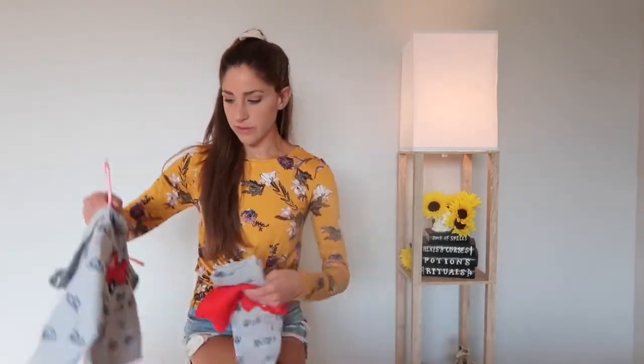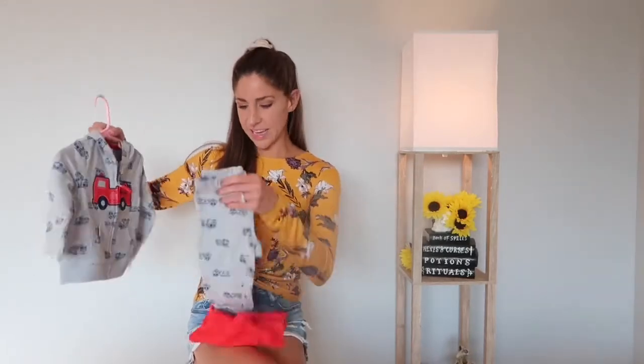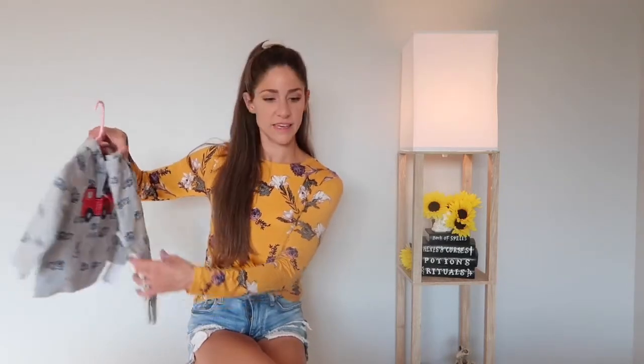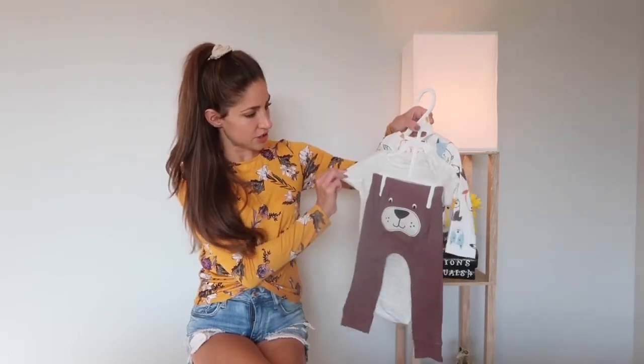The next few items are also from Kohl's. My mother-in-law picked these up for River and I think that they're adorable. The first one is a firetruck little jacket that has pants that match it and also a little red shirt that goes underneath. This next one is a three-piece set from Carter's, and this is the undershirt.